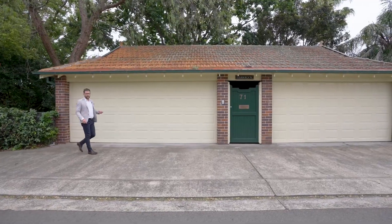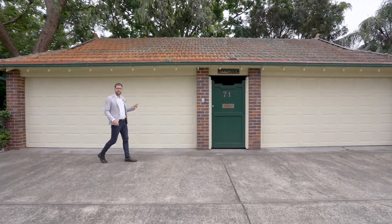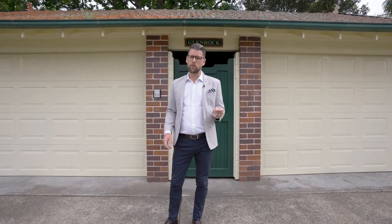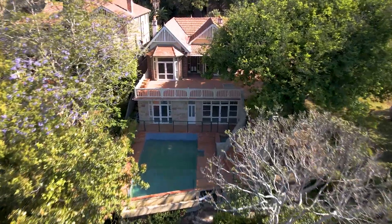Grand waterfront estates rarely come up on the Huntley's Point Peninsula, and what lies beneath these doors is an opportunity at 71 Huntley's Point Road that you're not going to want to miss. Held in the same family for over 90 years, this impressive street-to-waterfront block is immersed in its northerly aspect.